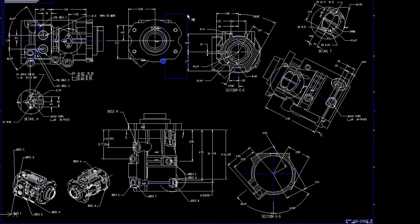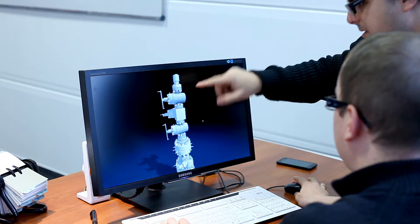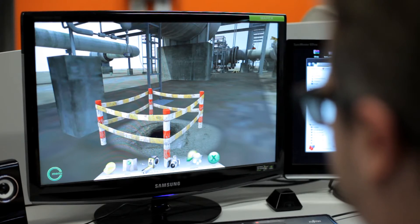I3D training projects are designed around interactions which reinforce learning and emphasize problem-solving and critical thinking skills. I3D brings CAD assembly drawings to life by reusing data in a real-time interactive software environment. We communicate a client's requirements for functionality, equipment interaction, and safety and training procedures.